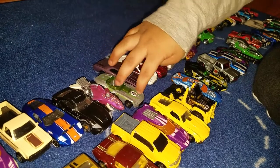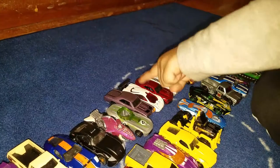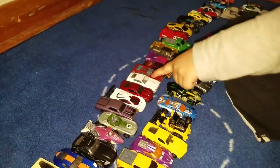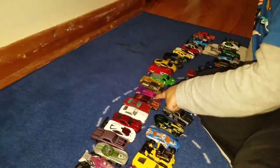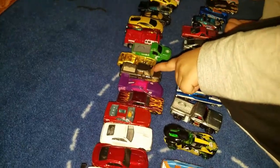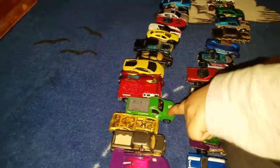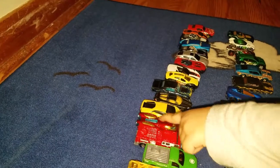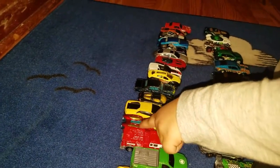Green. Silver. Purple. White. Red. White. Red. Red. Red. Purple. Red. Yellow. Green. Red. Red. Red. Red. Gold.